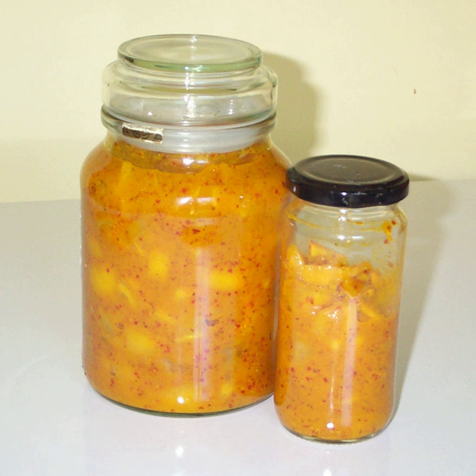Pieces of pickled lemon may be washed before using to remove any surface salt, or blanched to remove more of the salt and bring out the natural mild sweetness.